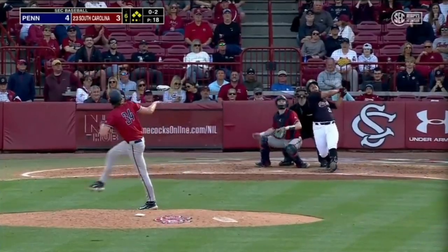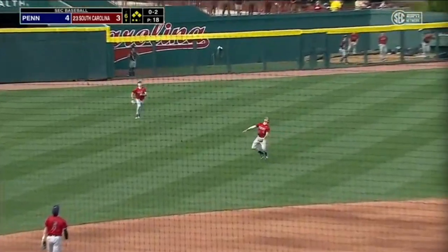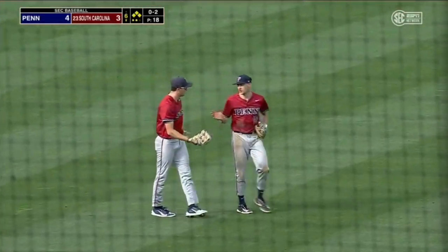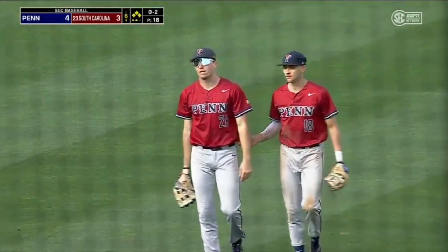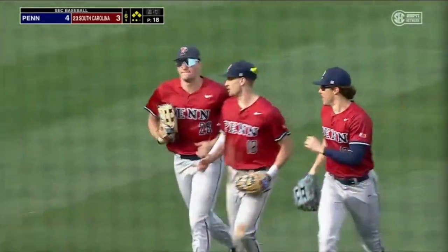At 0-2, popped him up. Baker calls for it and makes the play after a collision with the left fielder McConaugle. And that will do it for South Carolina.